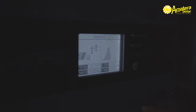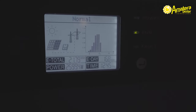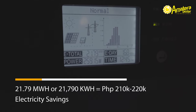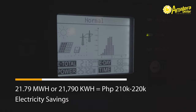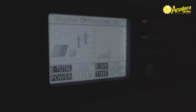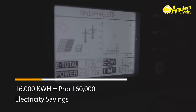This inverter, on the other hand, has generated a total of 21.79 megawatt hours, or 21,790 kilowatt hours, equivalent to about 210,000 to 220,000 pesos in electricity bill savings. This one has generated 15,960 — close to 16,000 kilowatt hours — equivalent to about 160,000 pesos in electricity bill savings.